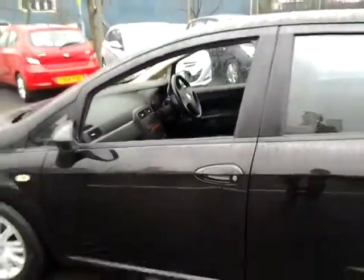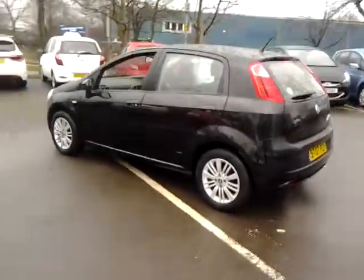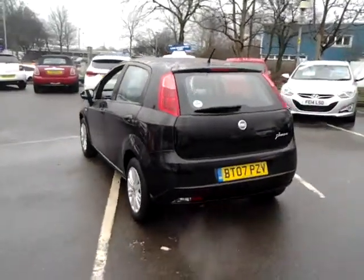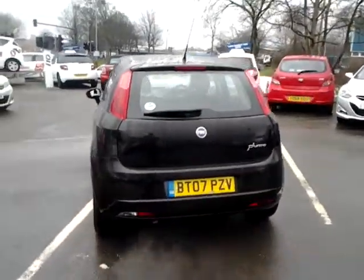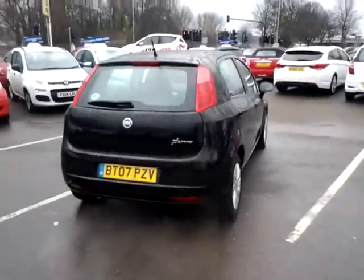For total peace of mind, all of our Sturgis approved used cars come supplied with 3 months warranty. This vehicle is available to be reserved online today — all you need to do is simply click the reserve now button to the right-hand side of this video.